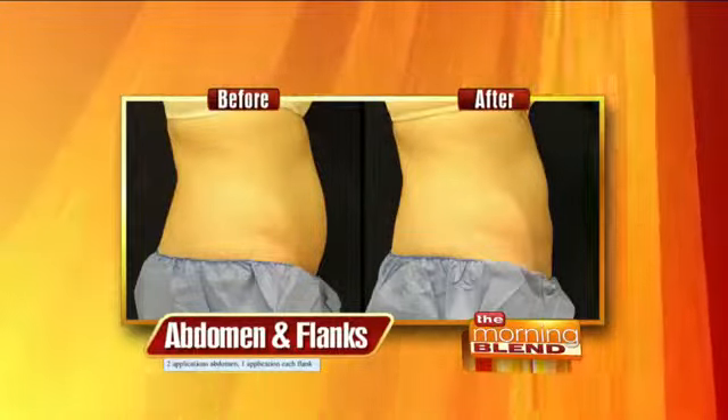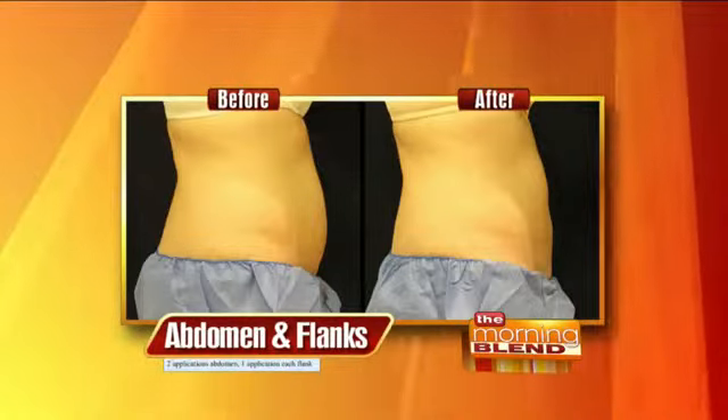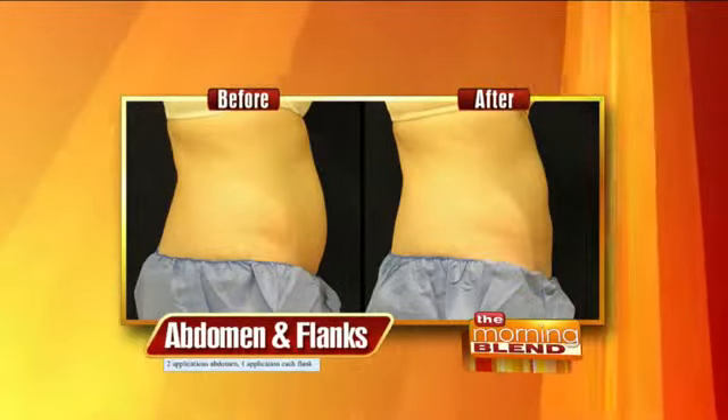Welcome back. Check out this before picture and after. It's a procedure called CoolSculpting. It's non-invasive and it's not surgery. It is FDA-cleared and safe. It's a great way to treat stubborn trouble spots like love handles, muffin tops, those side area flanks, and the belly — all those fun trouble spots.